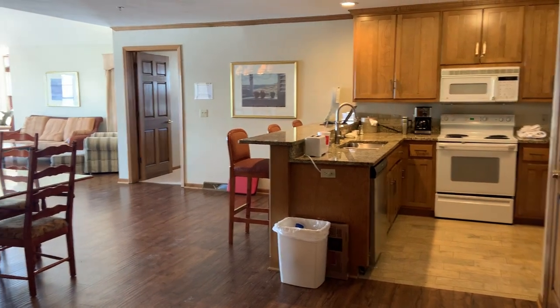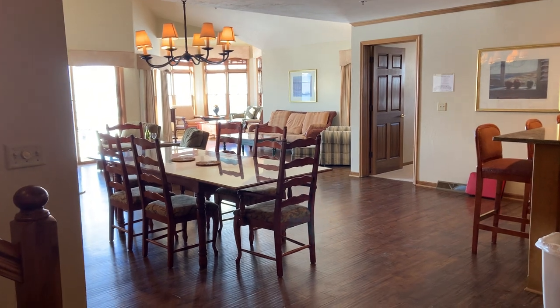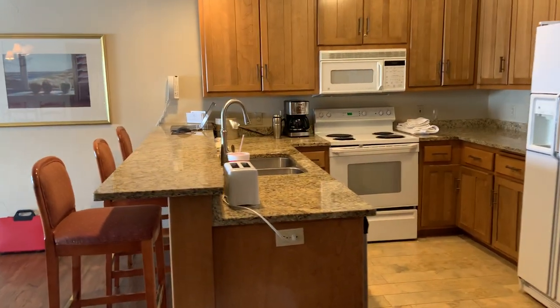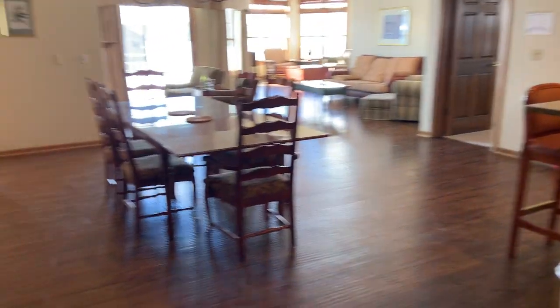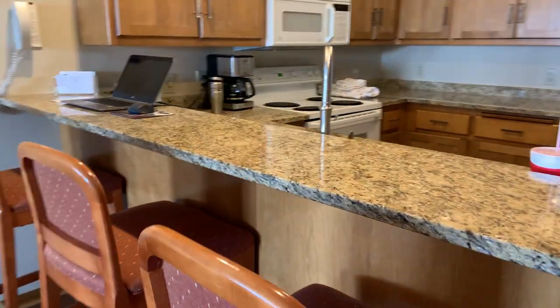It's a three-bedroom lofted premier suite and it's big. There's a full kitchen with all the appliances, big refrigerator, washer and dryer, a dining table, and countertops in the kitchen.